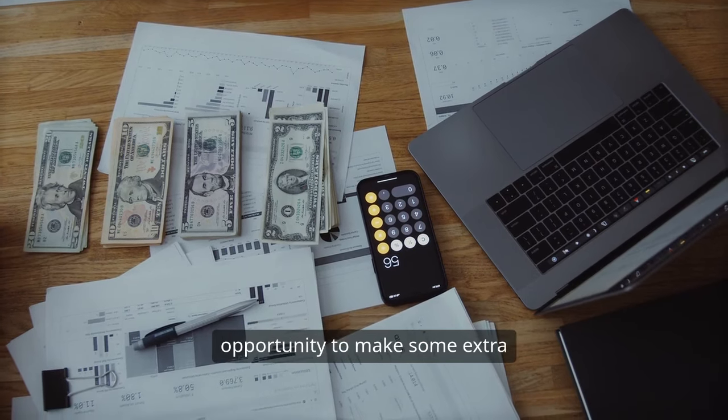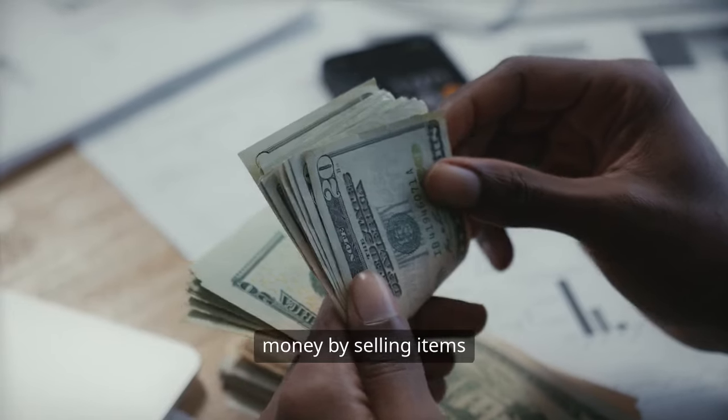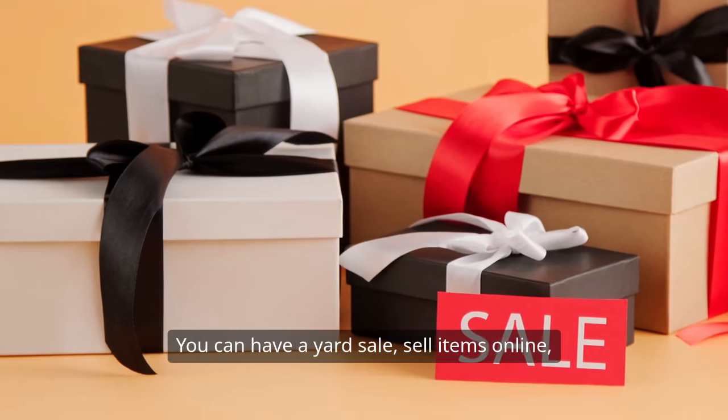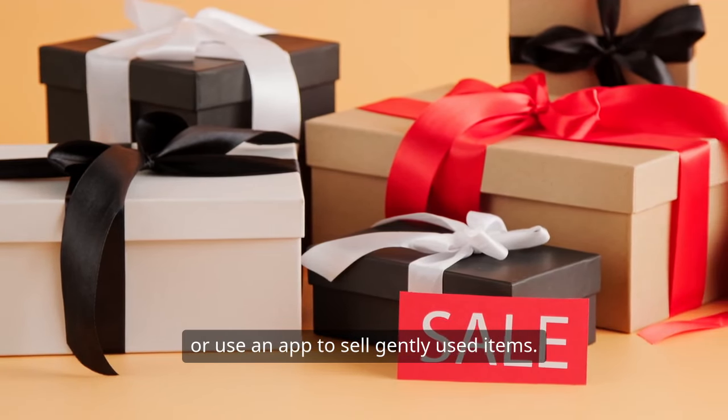Decluttering can also be a great opportunity to make some extra money by selling items you no longer need or want. You can have a yard sale, sell items online, or use an app to sell gently used items.